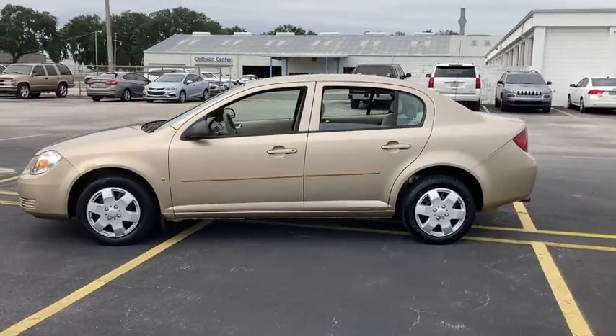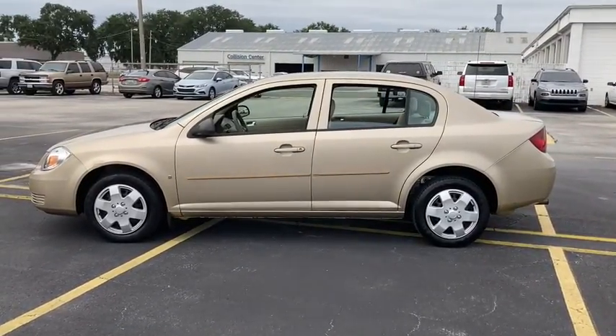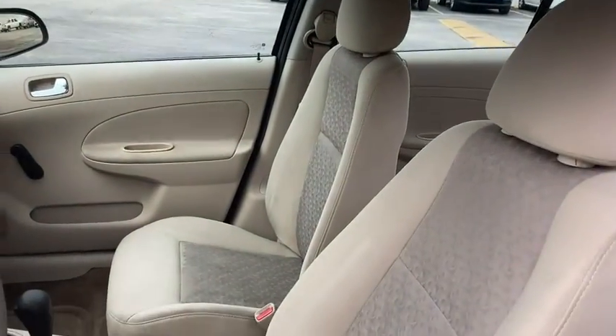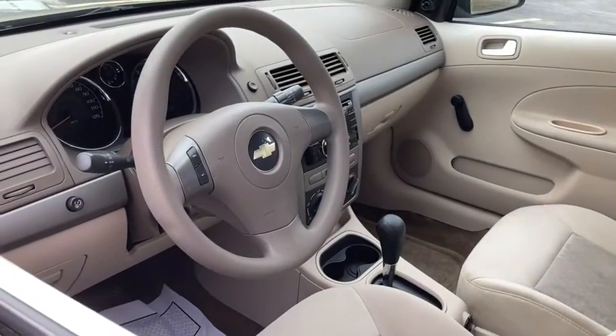This vehicle has less than 125,000 miles. Here are some of this vehicle's great options: adjustable steering wheel, power steering, front floor mats, AM-FM stereo radio, auto-off headlights.